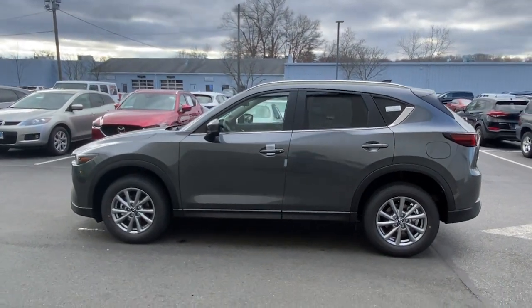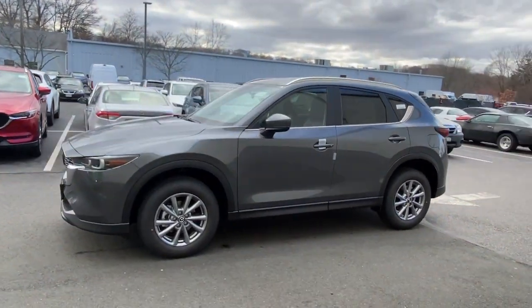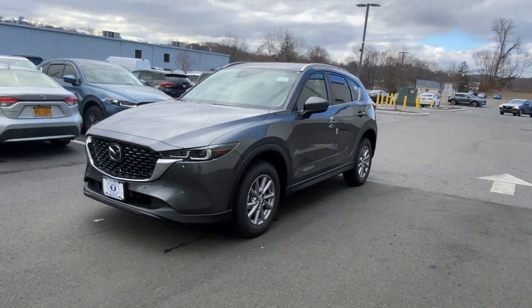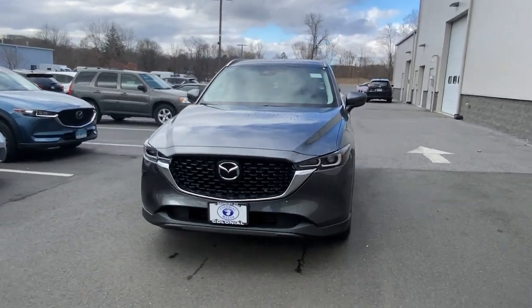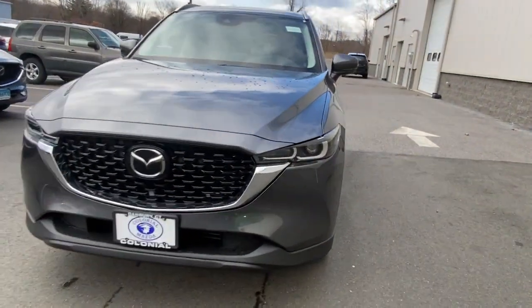These are just some of the great options this vehicle comes with: keyless entry, dual zone AC, heated front seat, leather steering wheel, rear spoiler, stability control, traction control, intermittent wipers, side airbag, and power mirror.